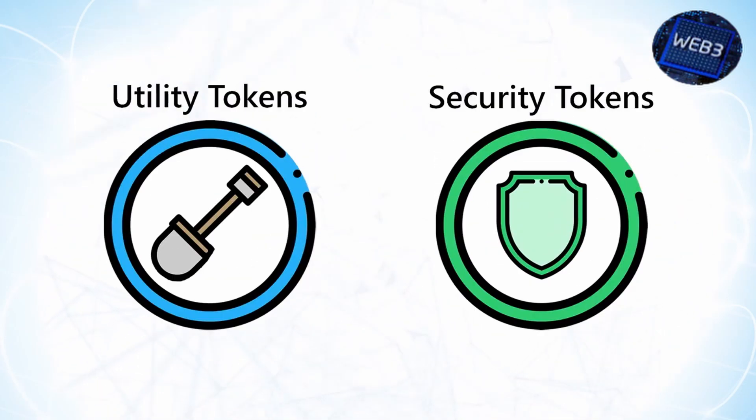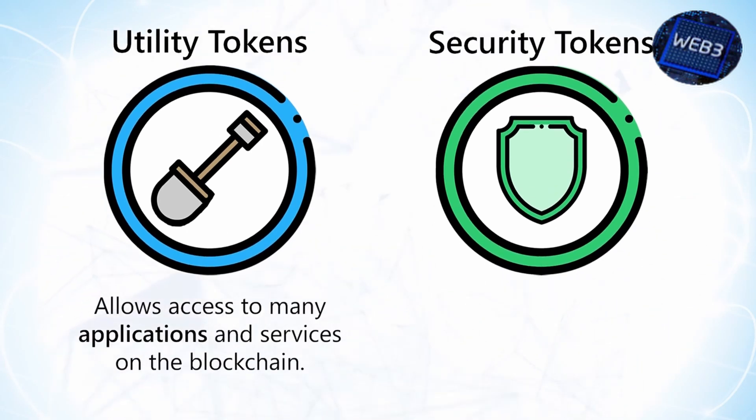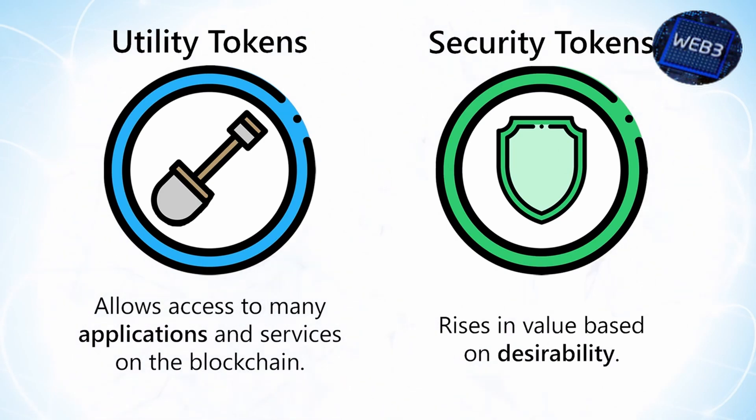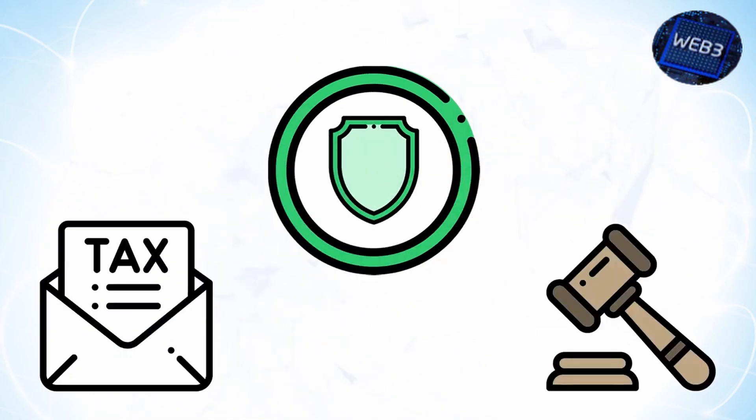Is the token a utility or a security? We won't go too deep into this here because it's incredibly complex and we already have a guide on this that you should check out. But at the minimum, you should ask yourself: does this token allow me to access or use a service that I couldn't otherwise? Does it perform a function? Or is it basically just a token that I'm holding in the hope that it increases in value? This is one of the many determining factors in what is and isn't a security, and the implications of that determination can have an enormous impact on the value of your token. In these early days of blockchain and cryptocurrency regulations, many users are wary of tokens that could be classified as securities as that carries major legal and tax ramifications.